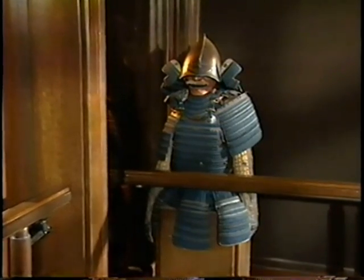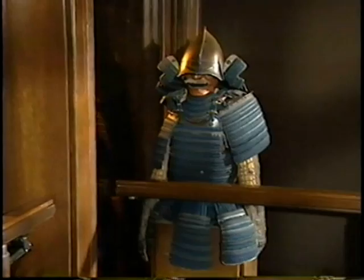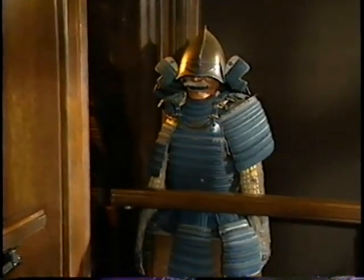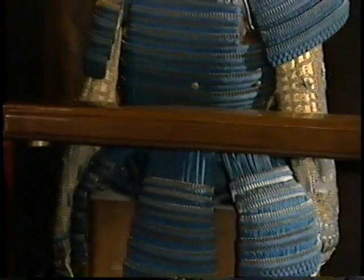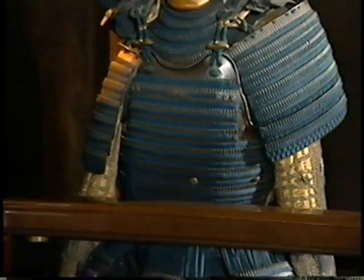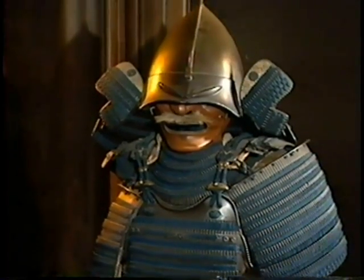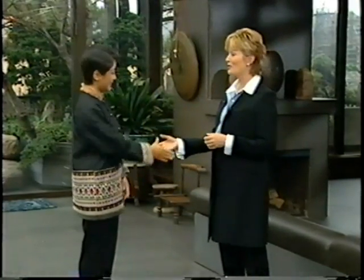This samurai warrior outfit faces a certain direction aligned with the negative energy that rotates through the year, so it guards against the negative forces — a kind of peaceful warrior. I have to say I feel very peaceful here. It's been wonderful, and it's also so beautifully designed. Thank you for sharing all of this.